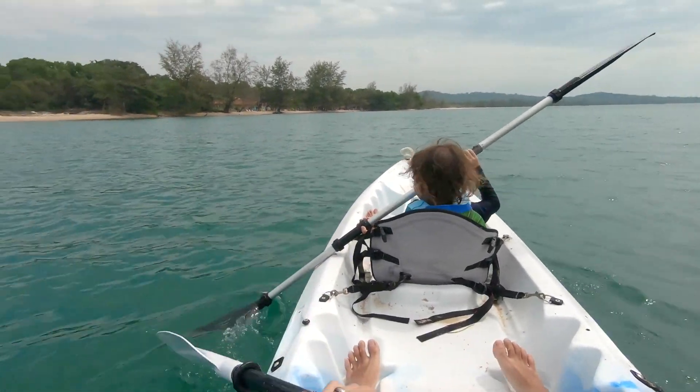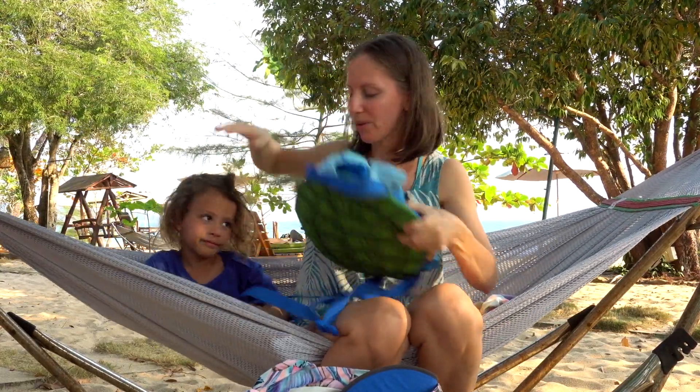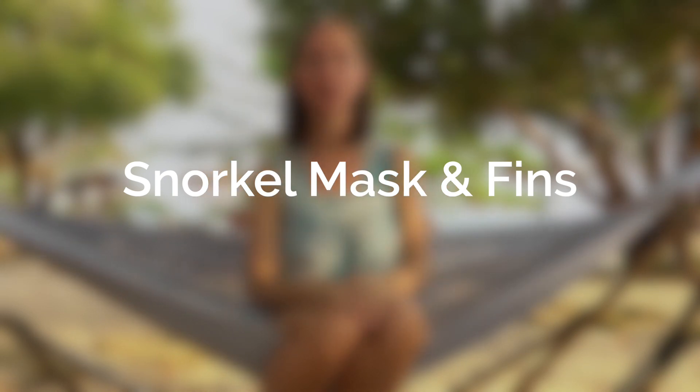If you'll be going on kayaks or any boating excursions with a young toddler, bring a toddler-sized life vest. We've gone on snorkeling trips where they had child-sized life vests, but they're often not small enough for a young toddler. We purchased one on Amazon for 30 to 50 pounds, and now his sister is using it. If you'll be snorkeling, you may want to bring your own snorkel masks and fins, especially if you have a set that fits your young children well — though many snorkel trips provide masks and fins, and places like Hanauma Bay on Oahu also offer rentals.